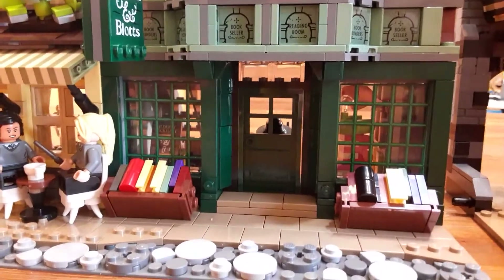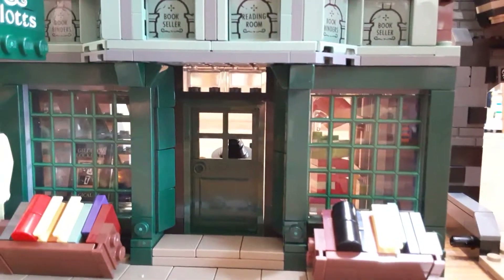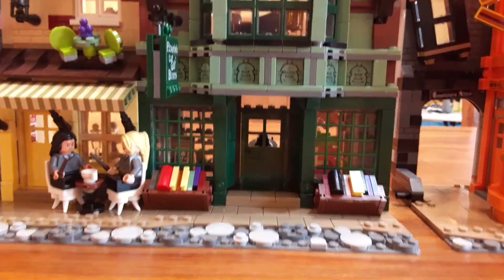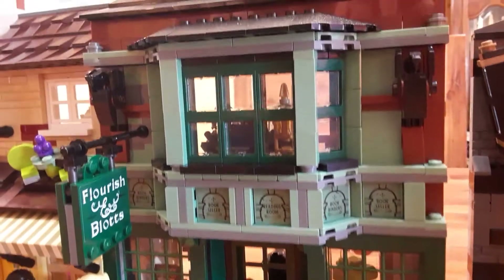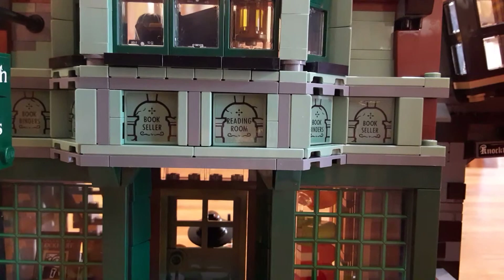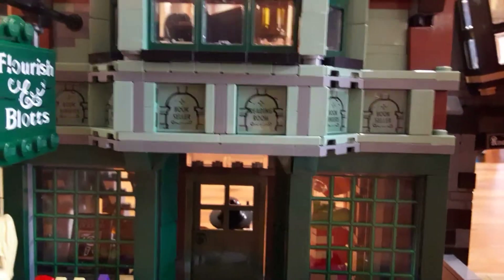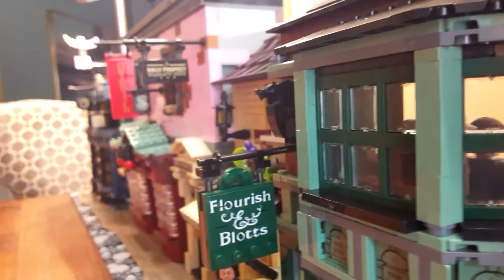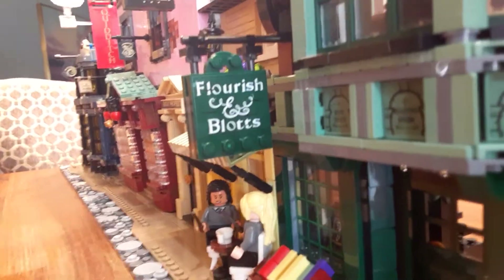This is Flourish and Blotts — the bookstore. They have these little bookcases outside. They have these new printed windows, which I'm glad they printed, because I think they didn't trust fans to line those up right. If you didn't have those printed, it wouldn't pop as well — sometimes stickers go on crooked. It has a nice slanted roof, the window sticks out, and we have two gargoyles. There are stickers that say 'reading room,' 'bookseller,' and 'book binders,' and they repeat all throughout. And that's what's so cool about this set — all the depth.